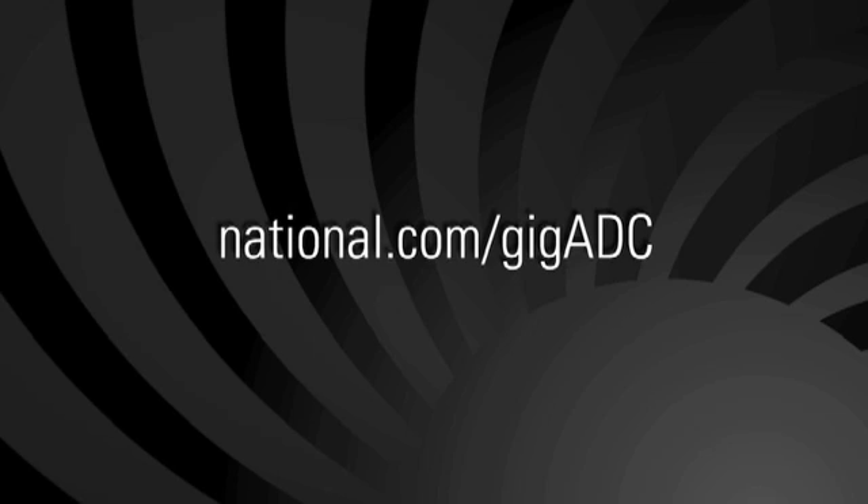So there you have it. With this new family of ultra-high-speed ADCs, National Semiconductor is helping you to solve your system design challenges and enabling you to develop whole new generations of software-defined radio architectures and applications. To get the very latest on these offerings, click on the links within the newsletter, or just visit us at national.com/gigadc. That's going to wrap up this edition of our video newsletter. Thanks for watching, and we'll see you again next time.